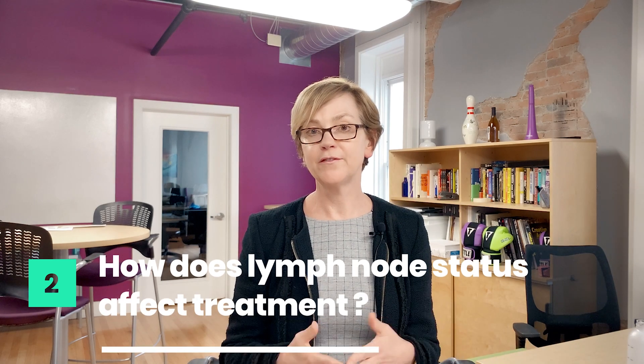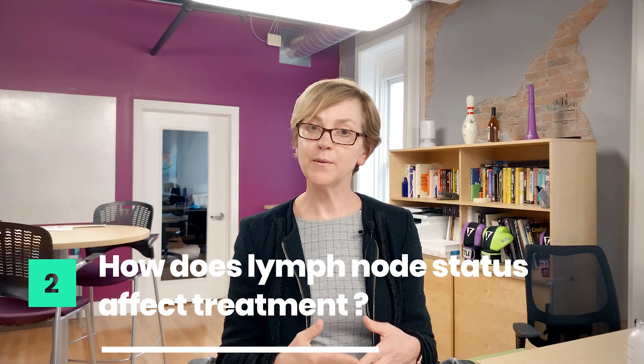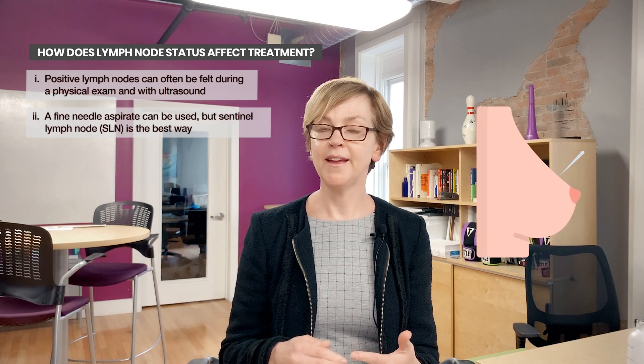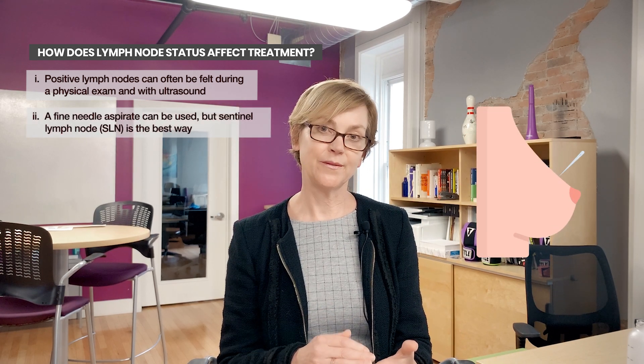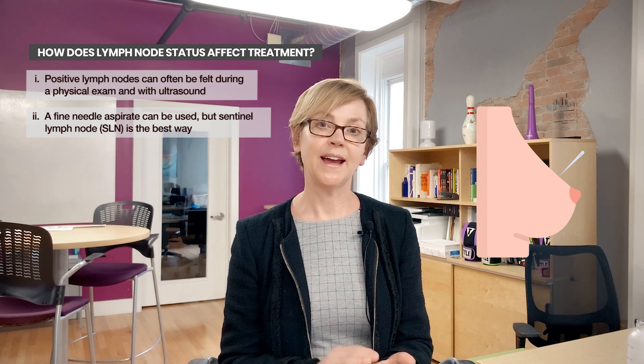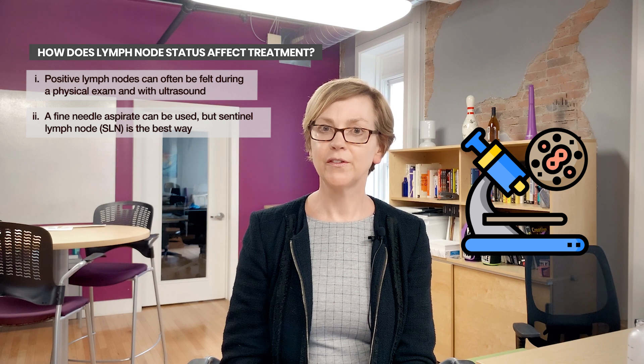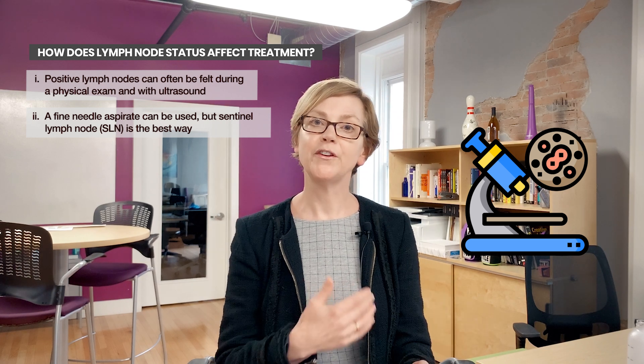How do we know which lymph nodes to remove? Well, the first thing we do is, if the lymph nodes are enlarged on ultrasound or on our physical exam, it's very likely that you'll have a fine needle aspirate, and if those are positive lymph nodes, then you will have an axillary lymph node assessment. The number of lymph nodes that we remove is unknown to us until the pathologist looks at the tissue that the surgeon removes from under your arm.